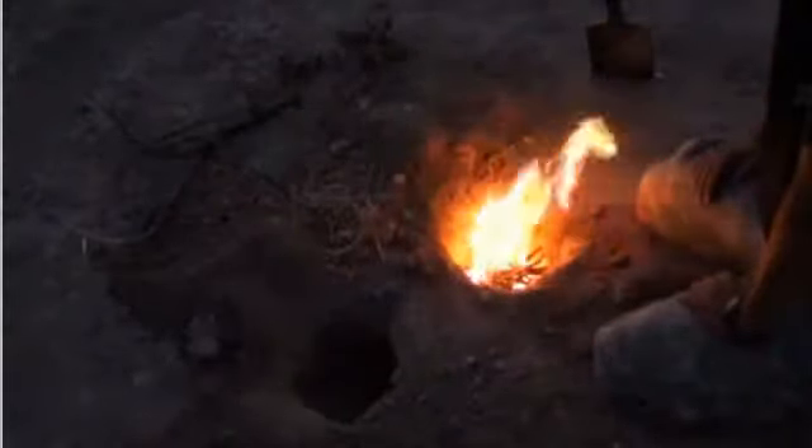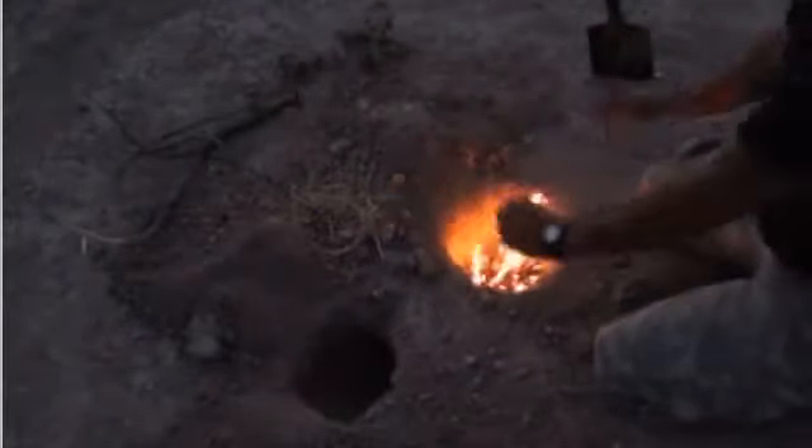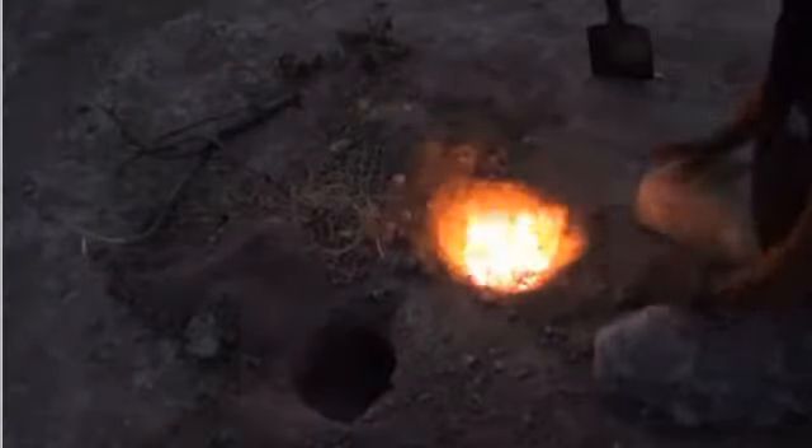Or if you were a clever survivalist, you would have brought something for your Dakota Hole fire, like a grate or just a couple pieces of metal that you could stick down there. And whatever you could scavenge would work fine. You just don't want to...